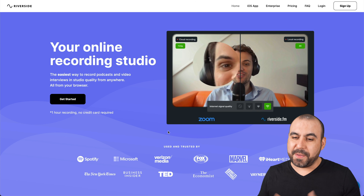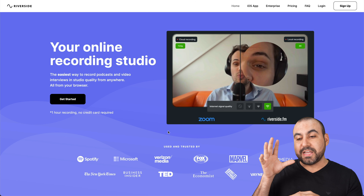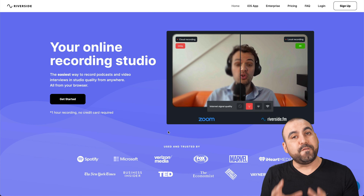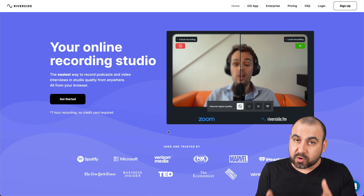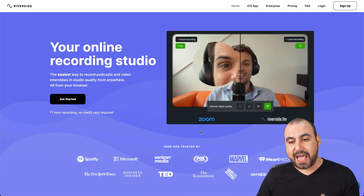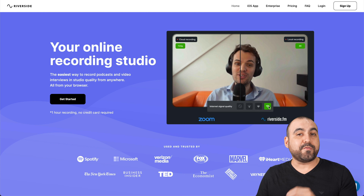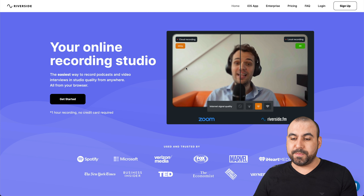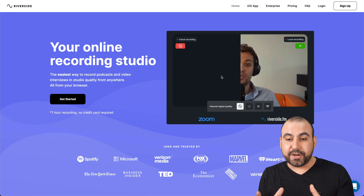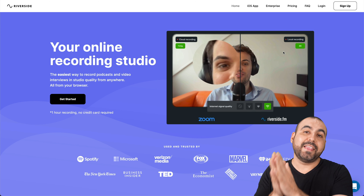This is the Riverside FM page. If you guys want to check it out, that link will be in the description. There's a quick demo on the main page. One of their main features is the 4K recording. We have an example here: on the left we have a cloud recording and on the right we have local recording. We have great signal, but it's recording at 720p. But if the signal goes halfway, the quality goes really bad and blurry on cloud recording. But local recording stays 4K, and that's what you're going to get.